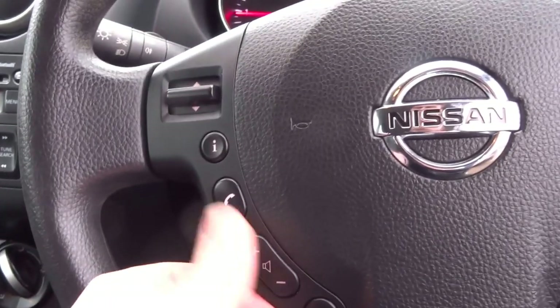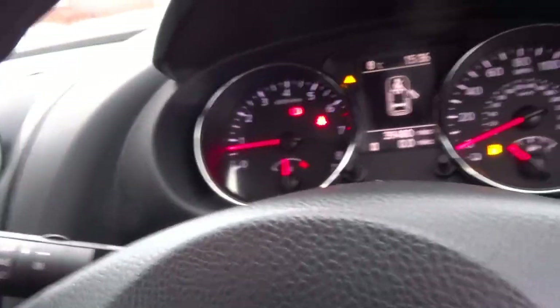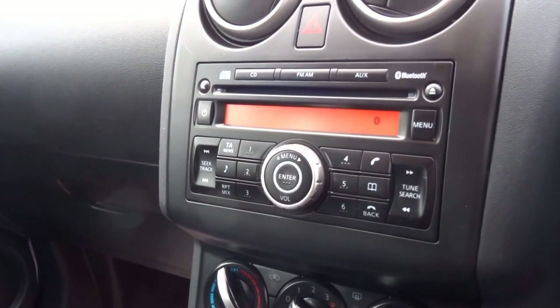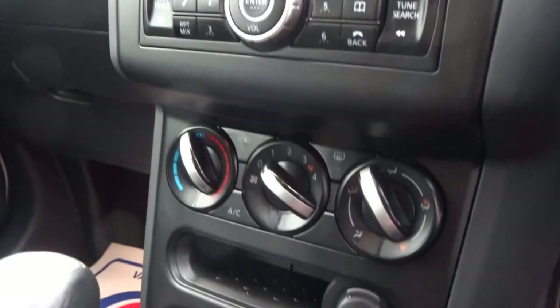You've got steering wheel-mounted controls for the telephone, Bluetooth, and volume. There's traction control, electric mirrors, auxiliary inputs, CD player, FM and AM radio, air conditioning, a 12-volt socket, and a central storage compartment with an auxiliary input.